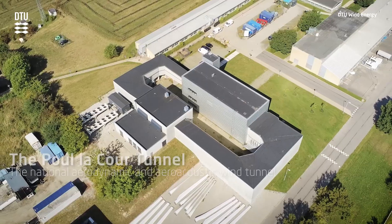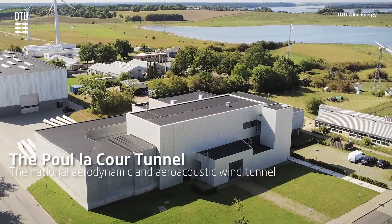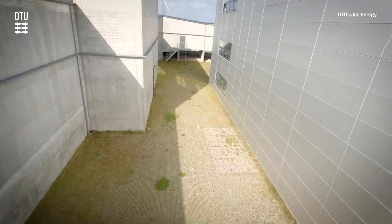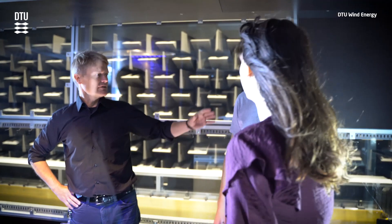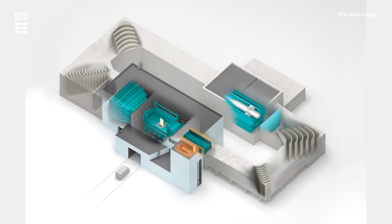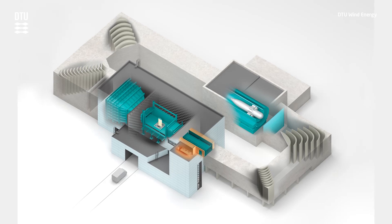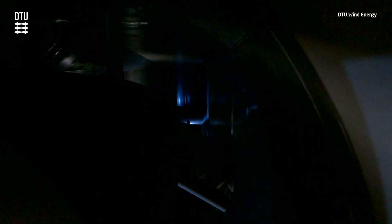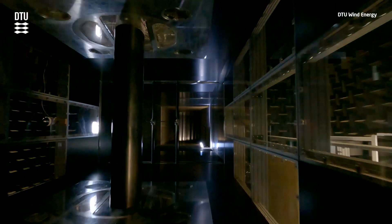Introducing three of our flagship facilities, starting with the Paul Lacour tunnel — it is the largest university-owned wind tunnel in the world. Standing on top of what we call the test section, below we have wind that can reach up to 400 kilometers an hour. The tunnel is a closed return tunnel, driven by a 2.4 megawatt motor, giving a wind speed of around 380 kilometers an hour — similar to three times a hurricane.